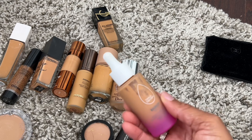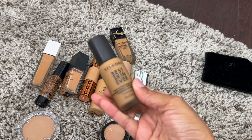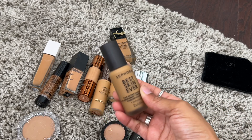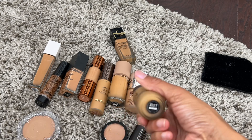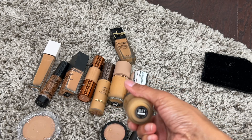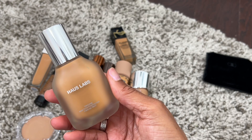Then we have the Sephora Collection Best Skin Ever Foundation — most definitely keeping this one. I was late to the game with this foundation but it is beautiful and I wear shade 33.5.